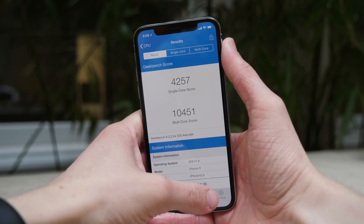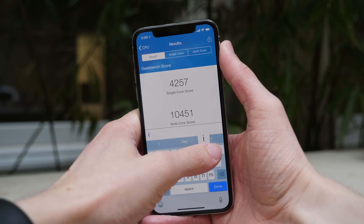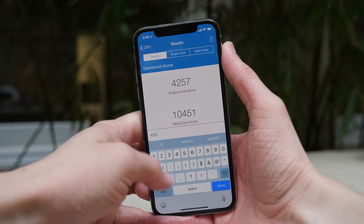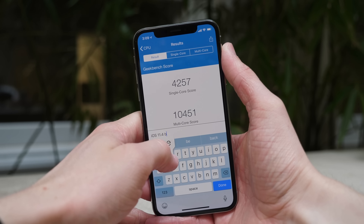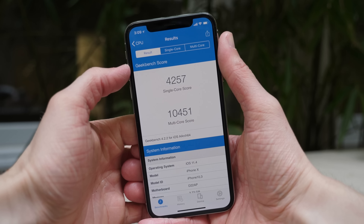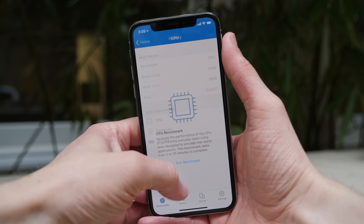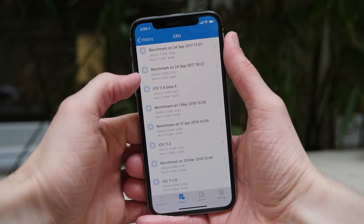When I ran a Geekbench test, I was really impressed. 4,257 for the single core score today and 10,451 for the multi-core score, which is one of the highest scores that I've ever gotten. So based on what I'm seeing here, Apple appears to be continually refining the performance and maximum CPU performance on iOS 11.4, specifically on beta 4 and on the iPhone 10.